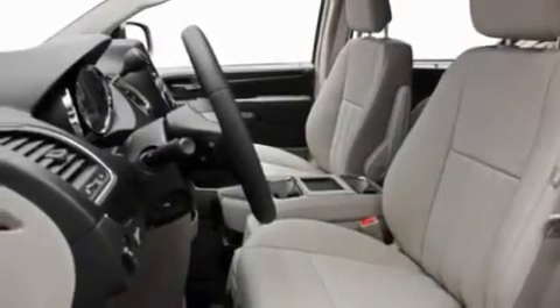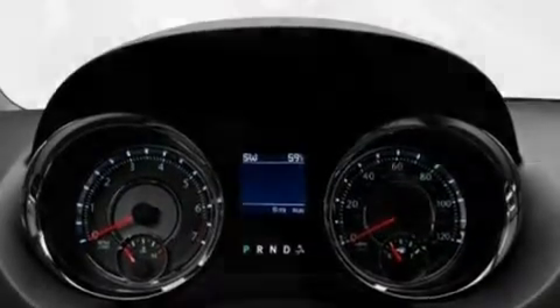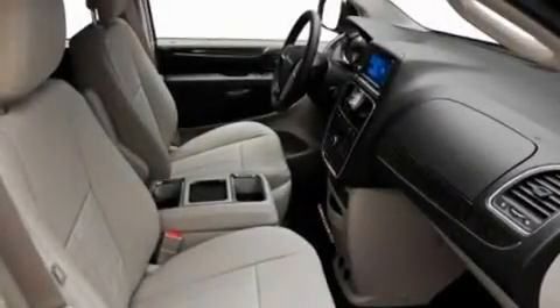Its top features include adjustable driver pedals, heated seats, a power rear liftgate, a CD player which is capable of reading MP3s, and leather seats.